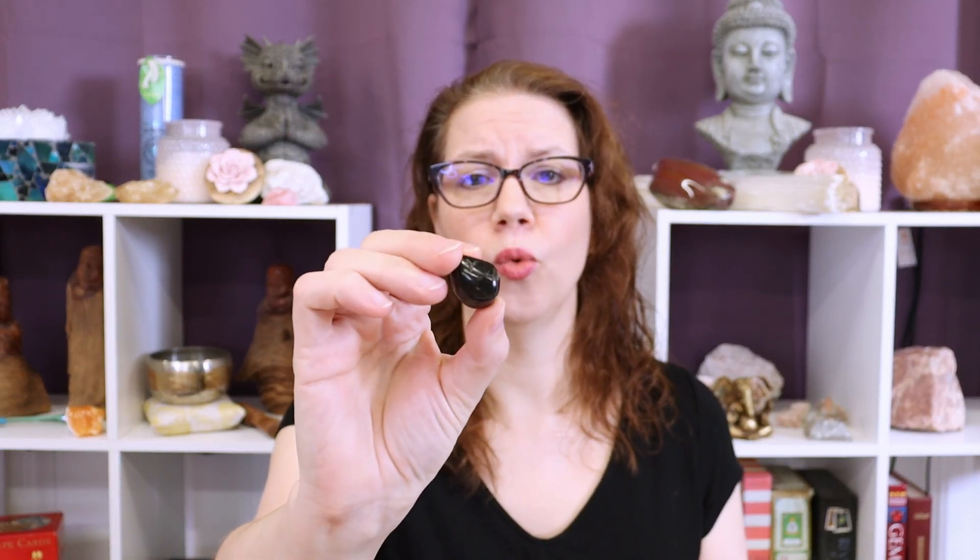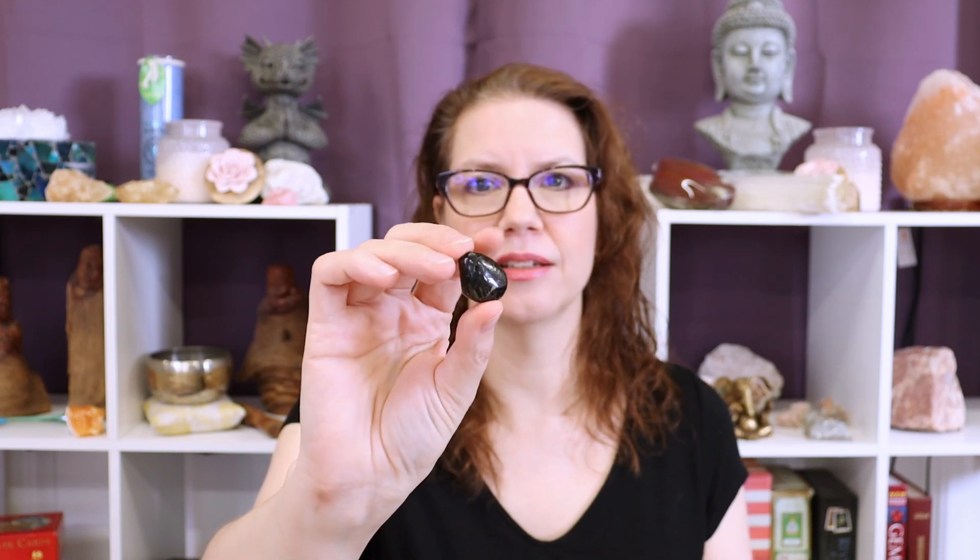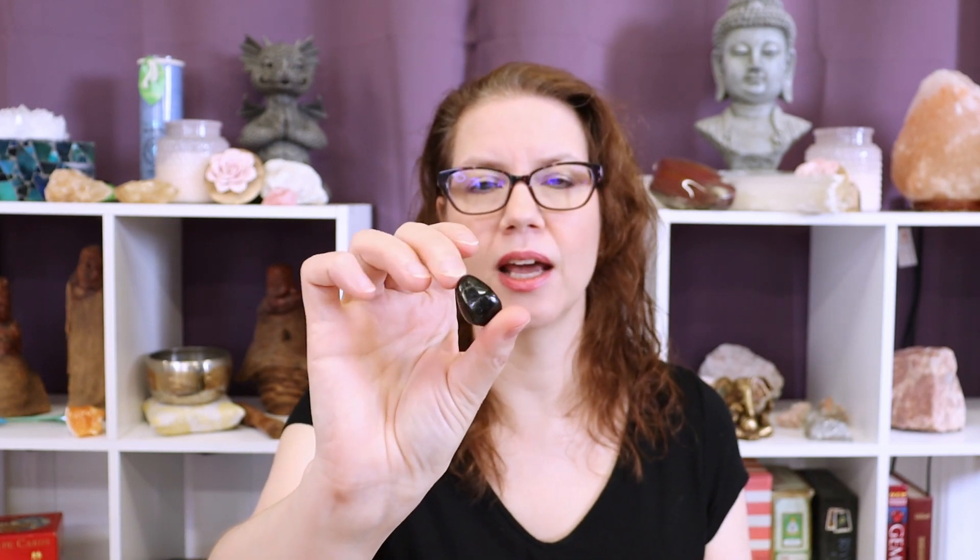Thank you so much for joining me today to talk about Nuummite, the Magician Stone — the stone that will inspire transformation, insight, and wisdom into your life. That is the magic that occurs with Nuummite. If you feel like this is a gemstone you'd like to work with further, in two days on Friday I'll be posting a guided meditation with Nuummite. You don't need a physical piece of the gemstone to benefit from the guided meditation.